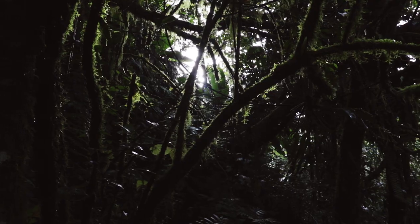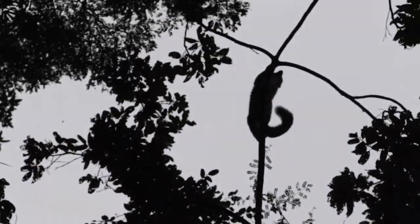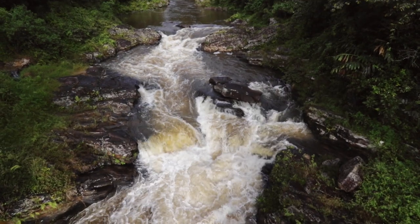It is no secret that Madagascar has had a major part of its forest disappear in the past century. But there were a few special places that were protected and where you can still see the wonders of the Malagasy wildlife. This is one of those places.